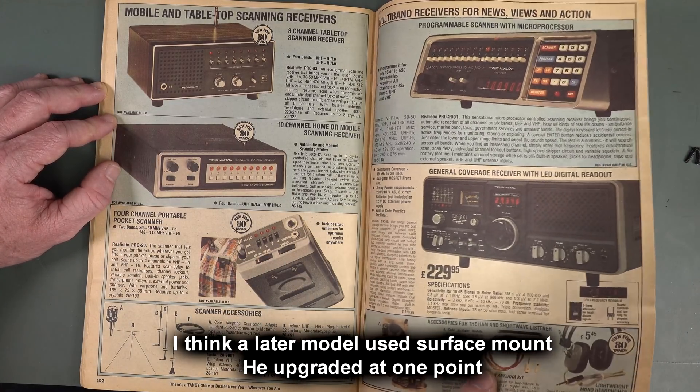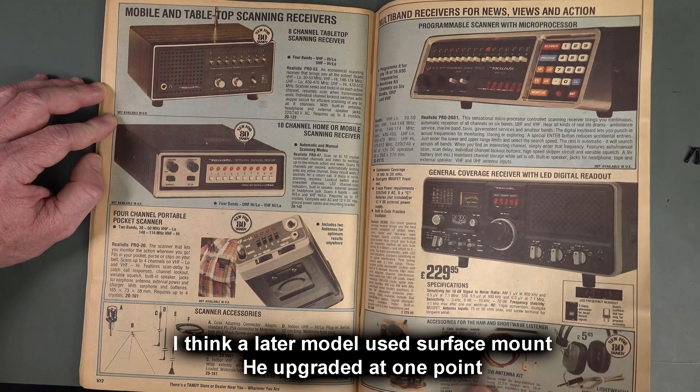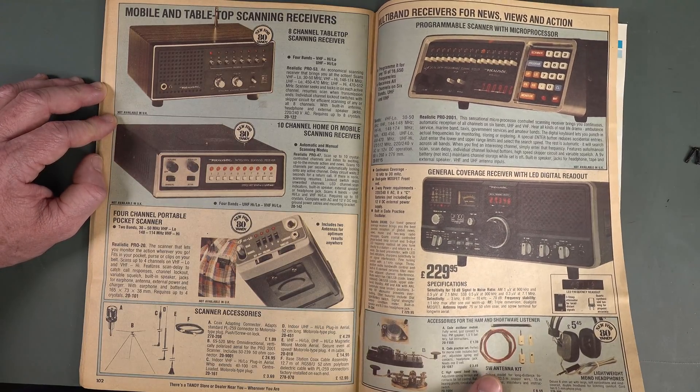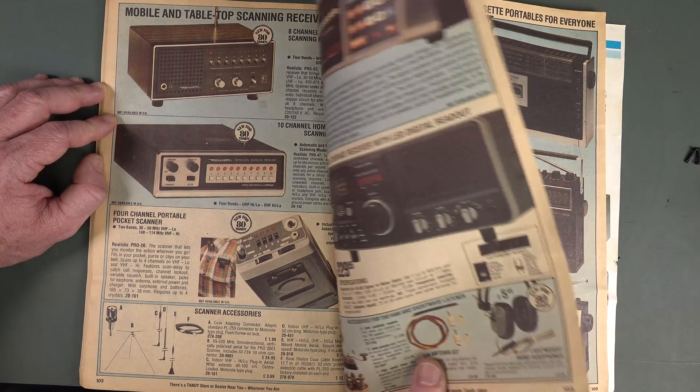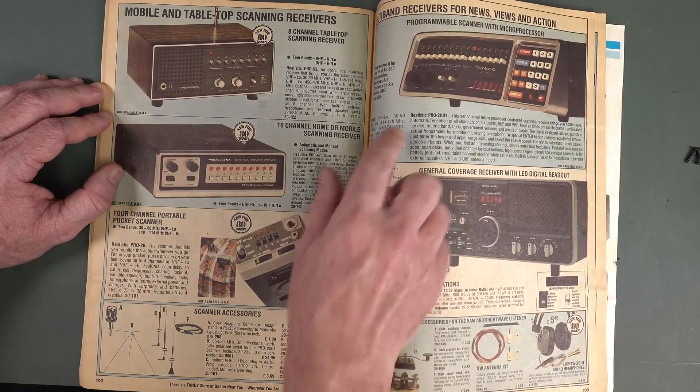If I can find it, I'll put in a shot of the Pro 2020 scanner. So hands up if you had a scanner back in the day — they were a big thing. And you could even listen to mobile phones when they first came out, because there was none of this digital rubbish — it was analog.